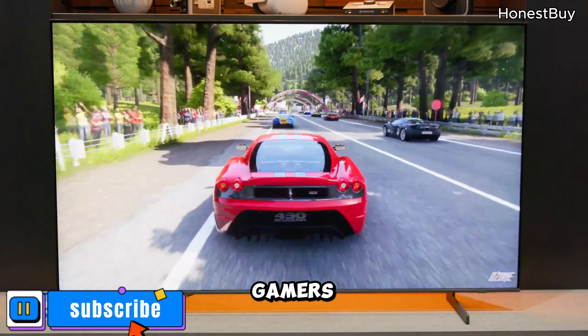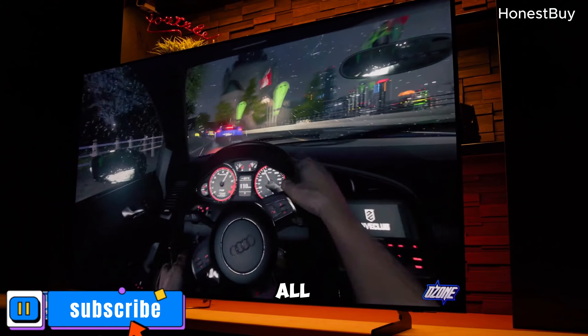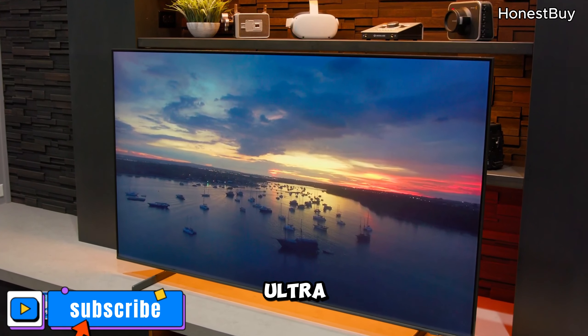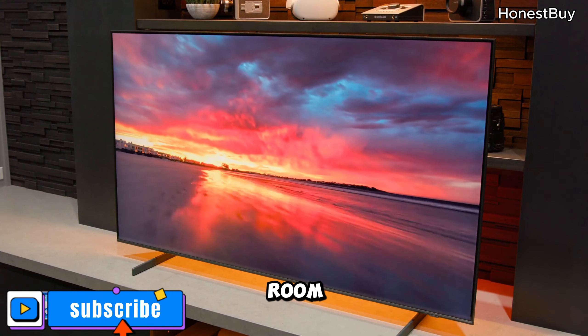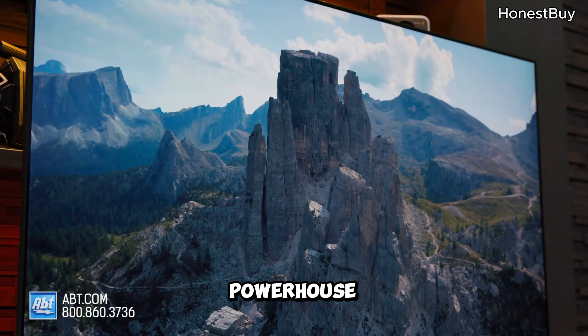For gamers, the Gaming Hub makes a grand return, ensuring you have easy access to all your favorite titles. The ultra-slim design adds a touch of sophistication to any room — a sleek, stylish TV that's also a powerhouse of entertainment.